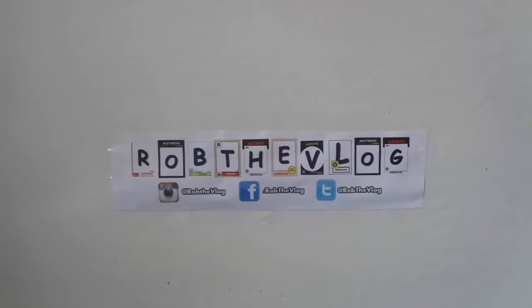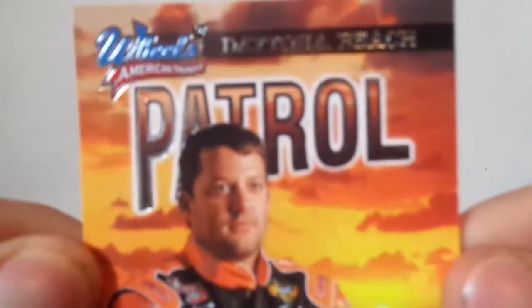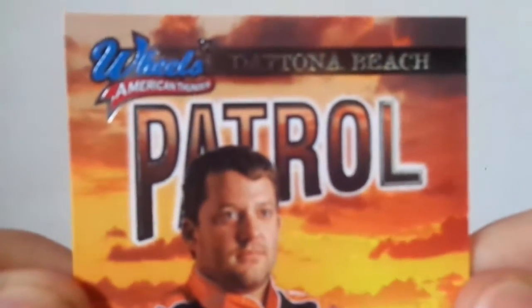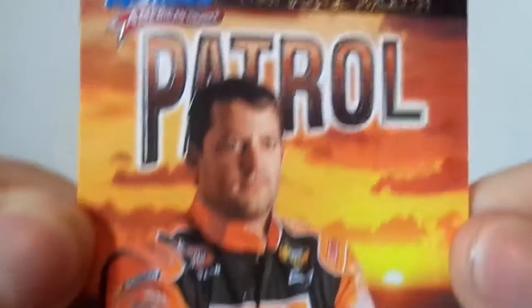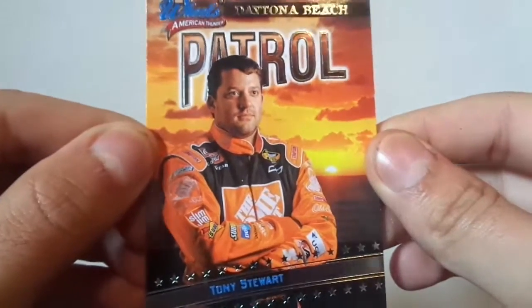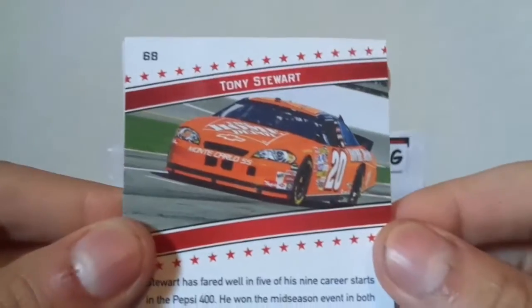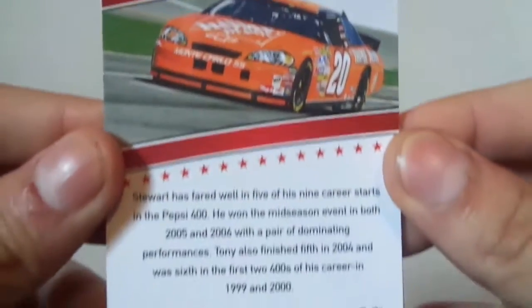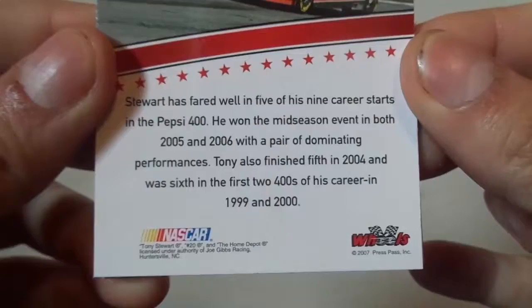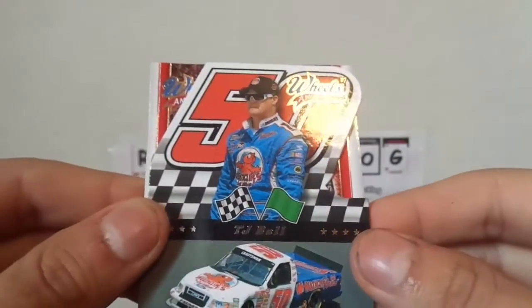Alright guys, I'm back. The card looks nice, I'm really digging it. I hope I can get it — Daytona Beach. We got Tony Stewart on the front and that looks really nice, not gonna lie. The cards look a bit stuck. The bag looks awesome — I guess I got an insert.